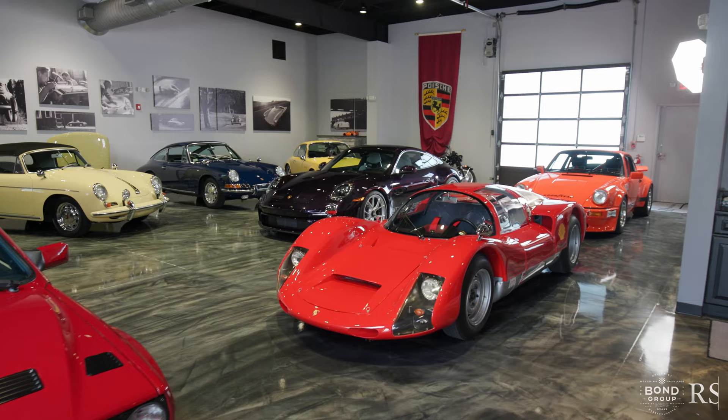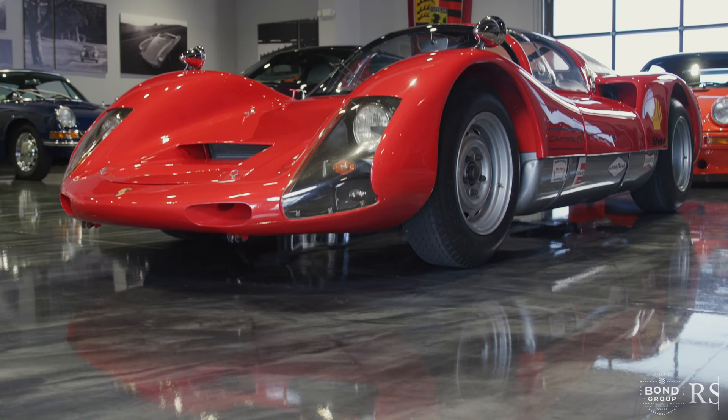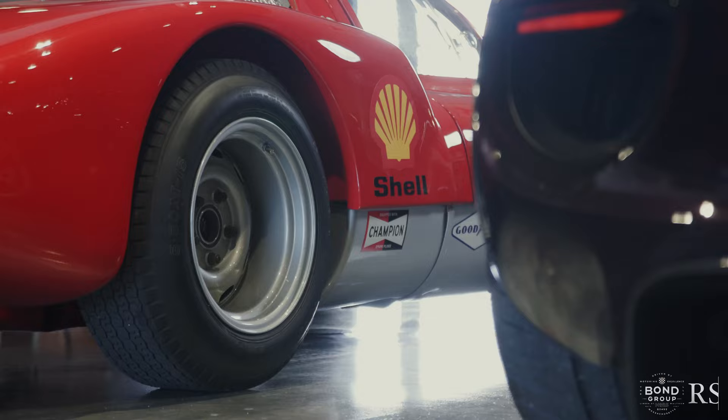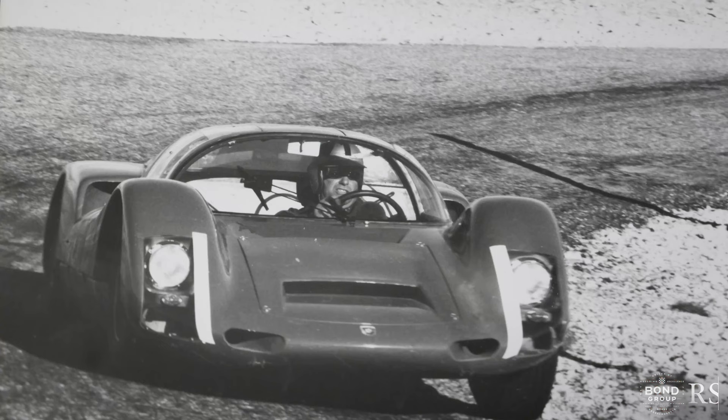This is an amazing car. We always talk about these cars because over the last really six, eight years, we both have purchased and done inspections on all the fiberglass cars — 904s, 906s, 910s. And as we both know, when we're looking at these cars, not only are we looking at the quality of the car, we're looking at provenance and documentation. And this car has it in spades.